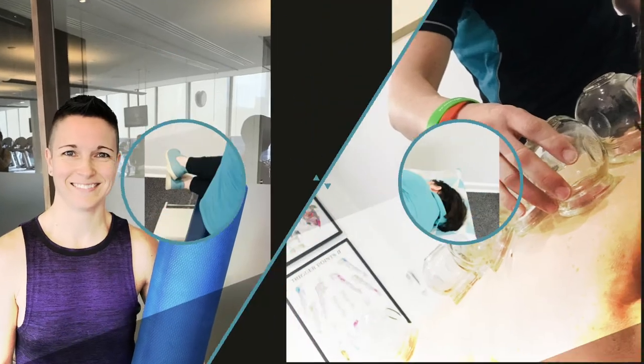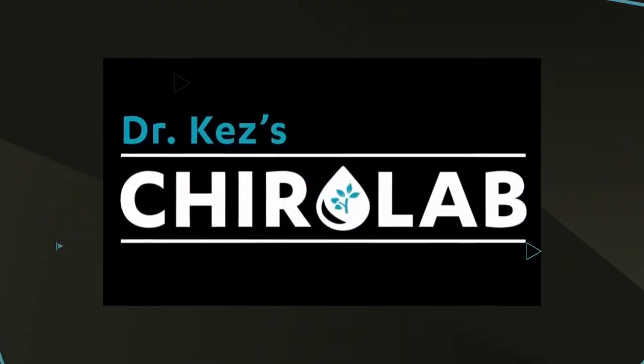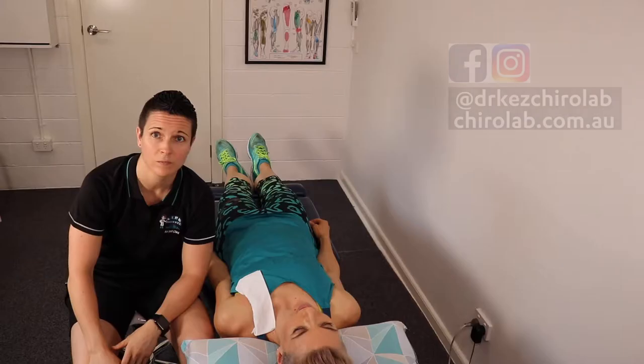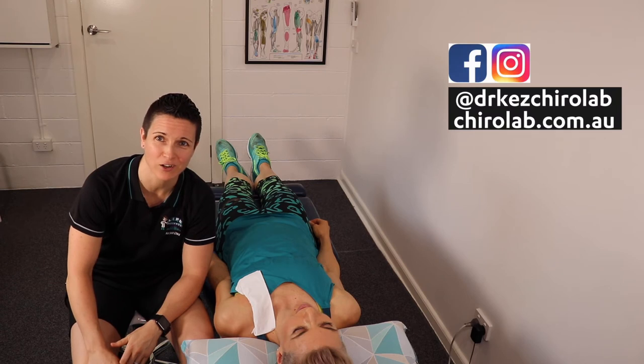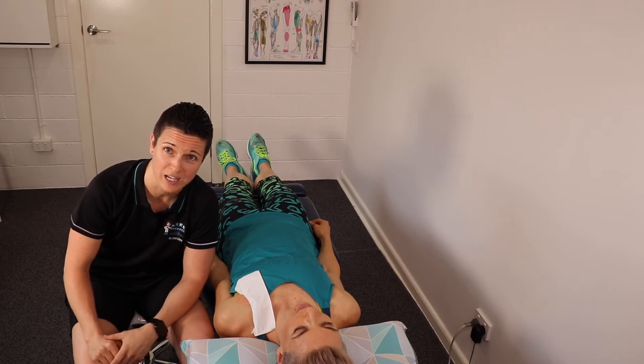Ultrasounds are not just for pregnancy. Therapeutic ultrasound is extremely beneficial — stay tuned and we'll tell you why. Welcome to Dr. Kes's ChiroLab. I'm Dr. Kes, Doctor of Chiropractic. This video is about the ultrasound: what it is and what its benefits are.